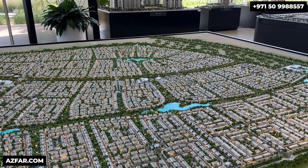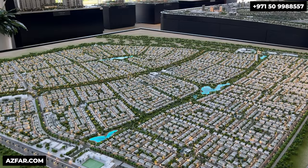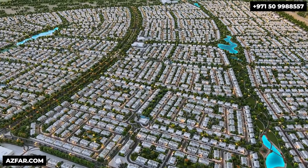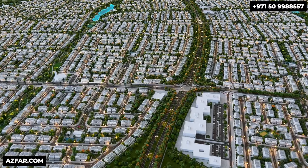Emaar promises it as a calmer community focusing on health and wellness. Compared to other townhouse offerings, this is going to be more serene and nature-rich, with each home acting as a peaceful sanctuary.